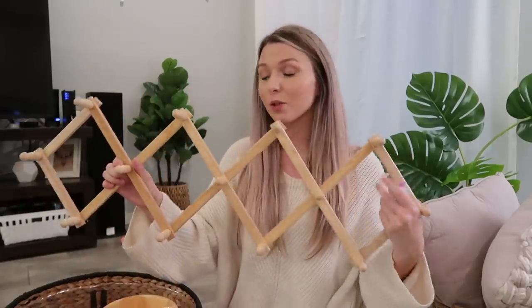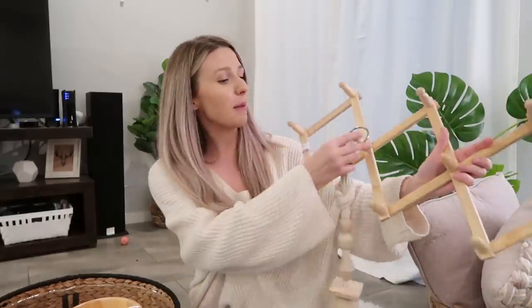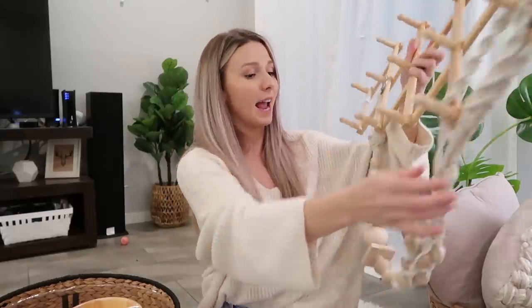I'm back home from the thrift stores with a basket filled with home decor goods. It's a little harder to talk in the thrift stores because there are so many people around, so let me tell you how I'm going to use everything. The first thing I got is this great little coat rack — a lot of people use these as hat racks or for hanging plants. I'm probably going to hang this on the wall, maybe hang my new thrifted hat on it or a little macramé plant hanger. $3.99 for this piece.